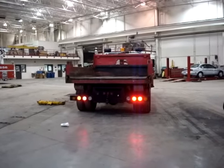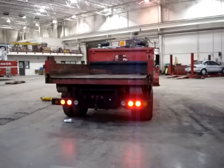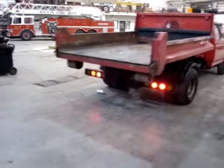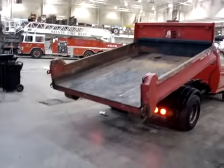Hey everybody, we're looking at a 1997 Ford Super Duty pickup truck. This thing comes with a hook lift, 7.3 liter, automatic transmission, 4 speed, and it's got 93,584 miles on it.